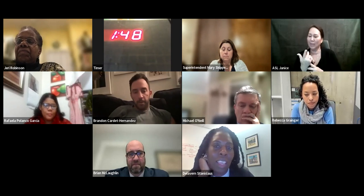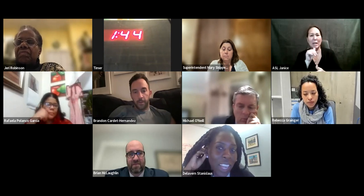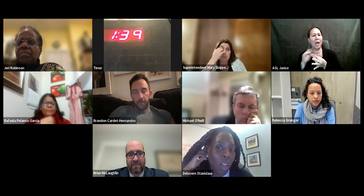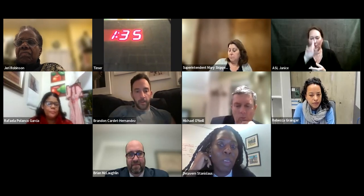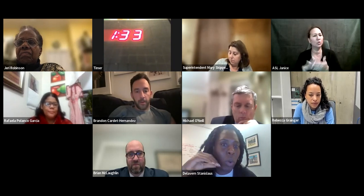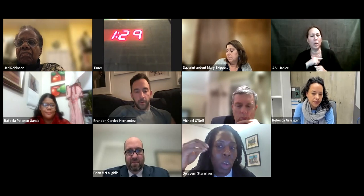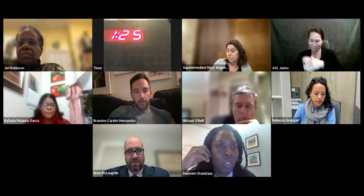As Rebecca just demonstrated, combining schools isn't just a facilities decision — it really impacts all layers of the school community and its program. So we're bringing a whole team to work with the school communities to make sure we're designing the merger thoughtfully.